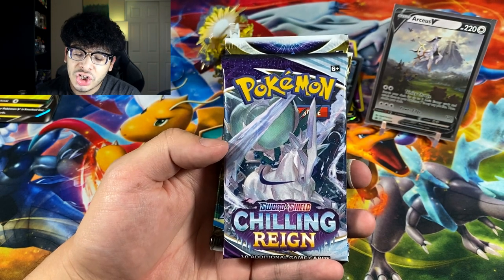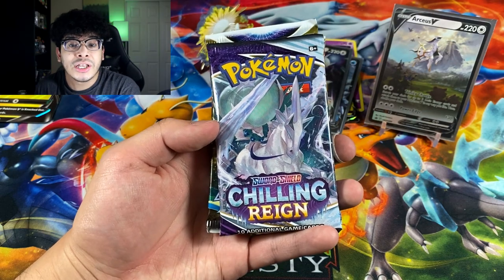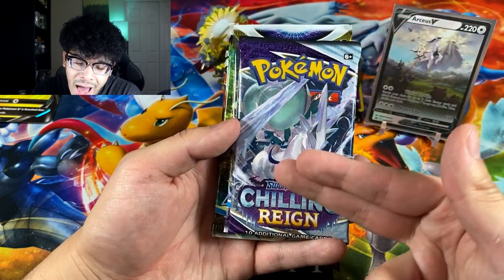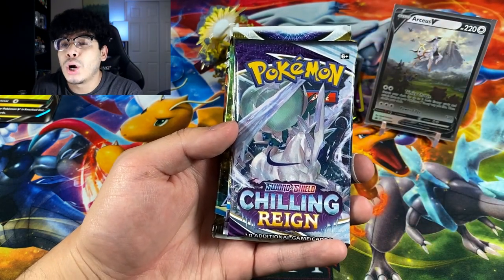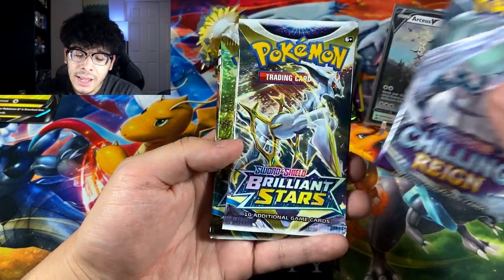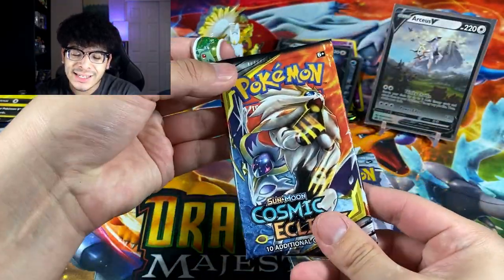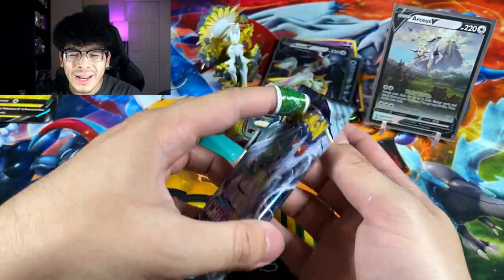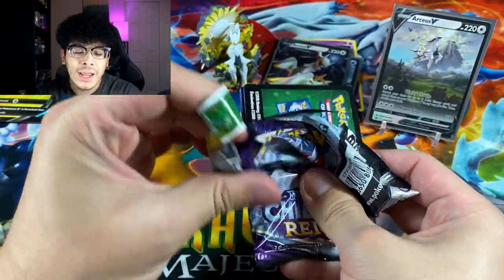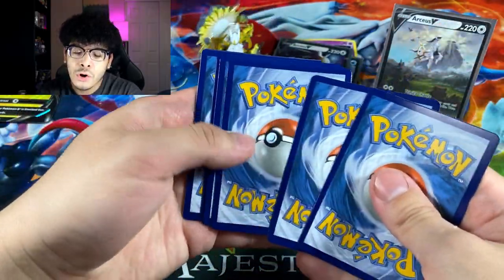I have nothing against Chilling Reign — I actually enjoy this set — but I know a lot of people are disappointed it's in here. Then we got two Brilliant Stars packs and one Cosmic Eclipse, and Cosmic Eclipse packs are going for around $20 a piece or something along those lines.